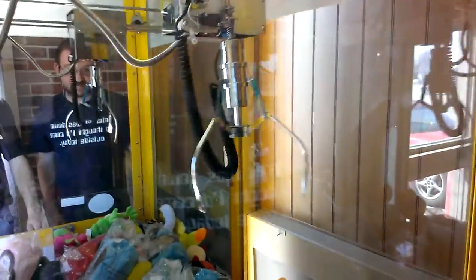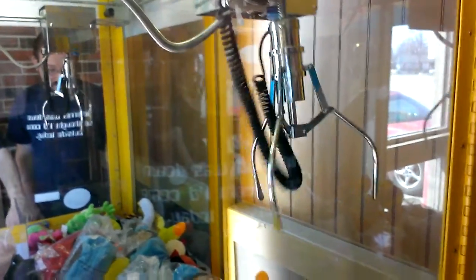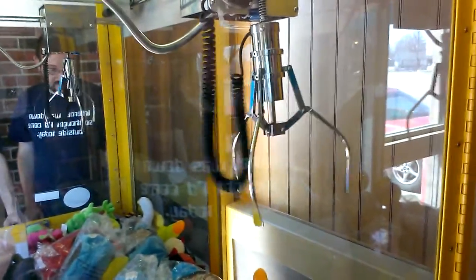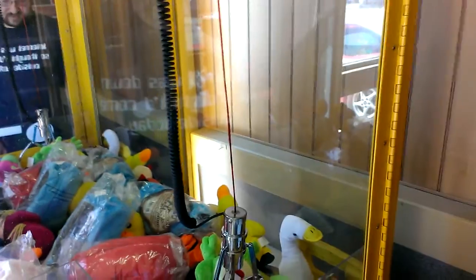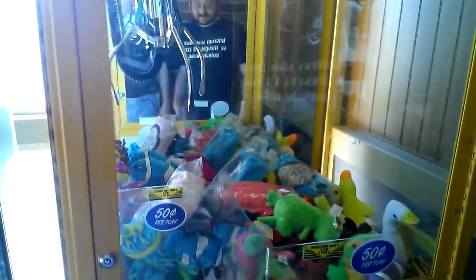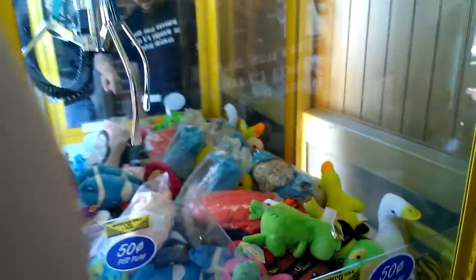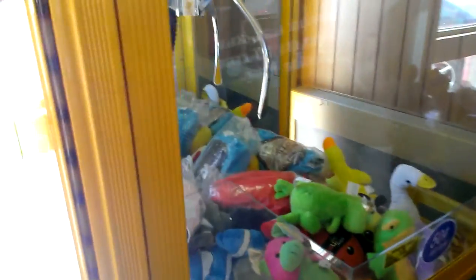Now, the claw swings. See that spring up there? And this thing is very, very touchy. We're going to get something. That should have it. Stay. Nope. Now, it's not due to pay out now. Maybe go for something by the chute now. See what it did. One more try here, we can go somewhere else.